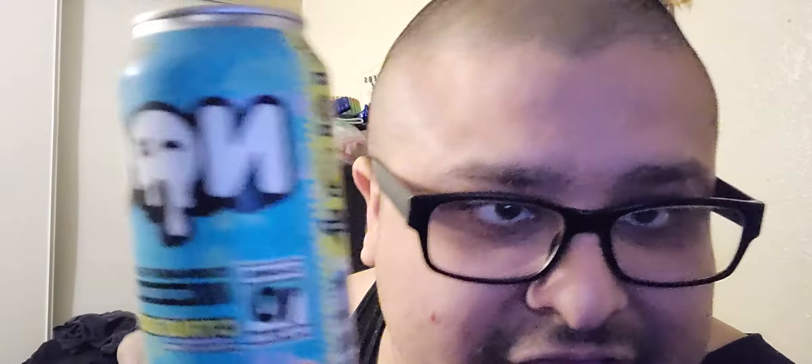It says right here on top of the can: 'Citrus Burst Energy and Focus,' so I'm assuming it's an energy drink. The can also mentions calories, great performance, citrus burst, natural flavorings, sugar-free, gluten-free, vegan friendly, and made in the U.S. On the side it says energy, focus, mood, and endurance — so yeah, I'm assuming this is an energy drink.